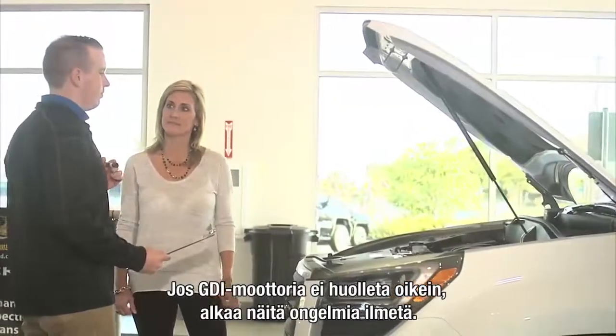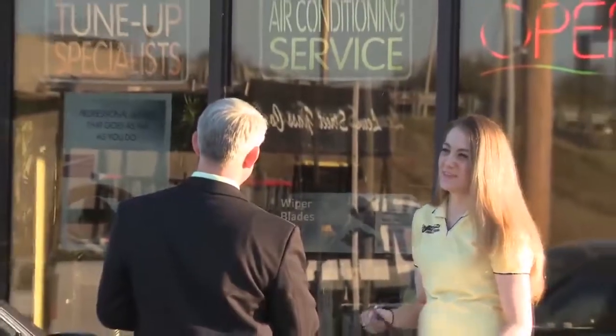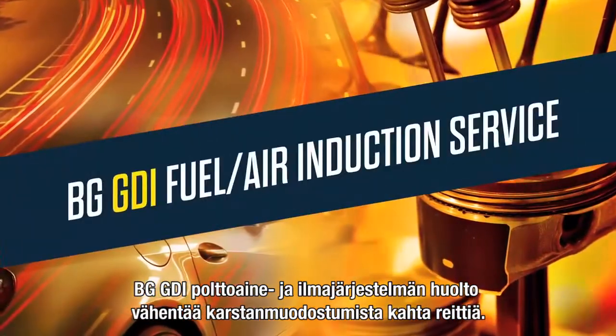Educate your GDI customers about their sophisticated engines and the problems that may ensue if proper maintenance is neglected. For the most effective deposit cleanup, the BG GDI fuel air induction service addresses deposits through two routes.